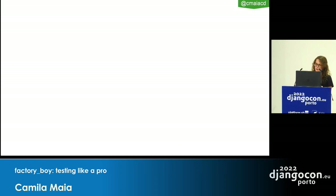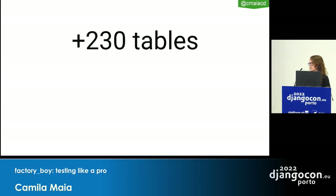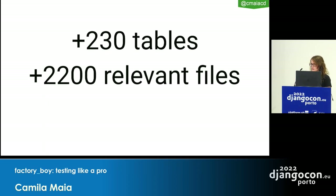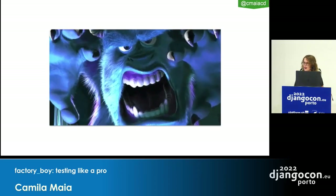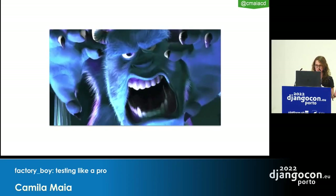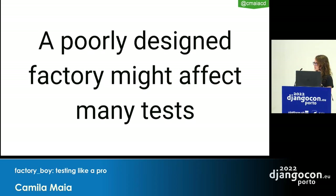My experience with Factory Boy came from working three years at a previous job with a really huge Django monolith — more than 230 models, more than 2,200 relevant files, and more than 75k lines of code. It was a monster. If you designed a factory that wasn't well-defined, it would start affecting many tests because everything depended on it, creating a chain of problems.